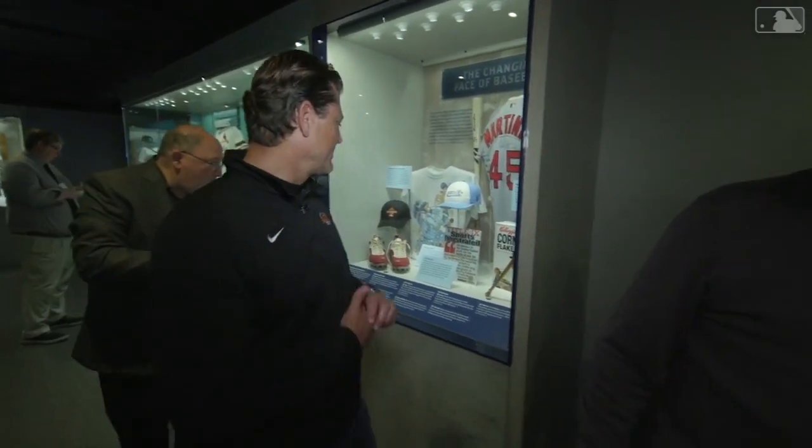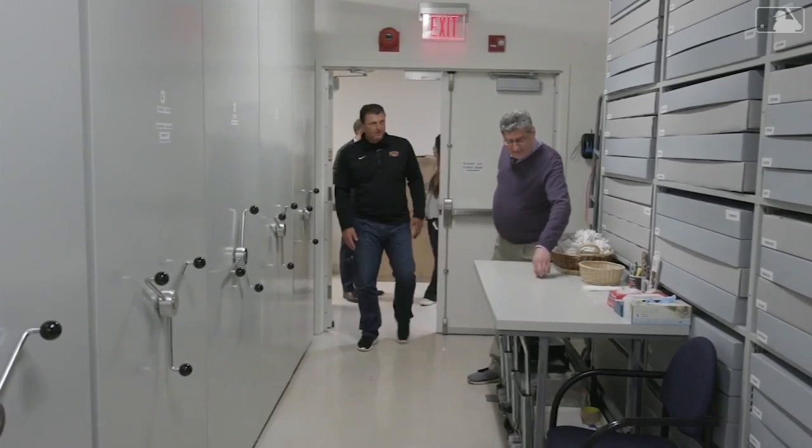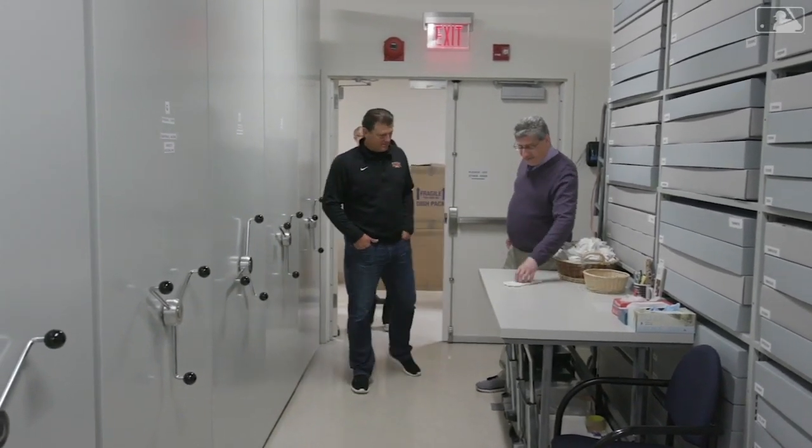He threw the first major league game in Mexico and I missed it — I missed it for the birth of my first child. Okay, Brody. Yeah, we didn't listen to it on the radio. Welcome to collection storage.